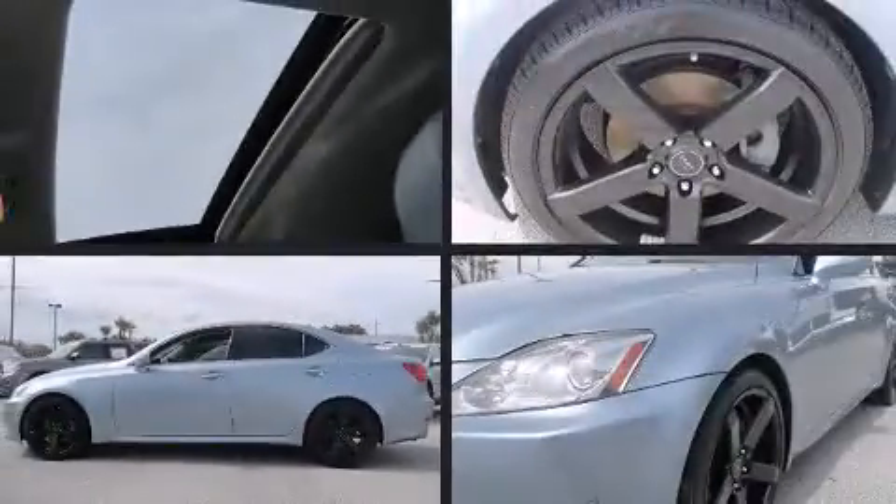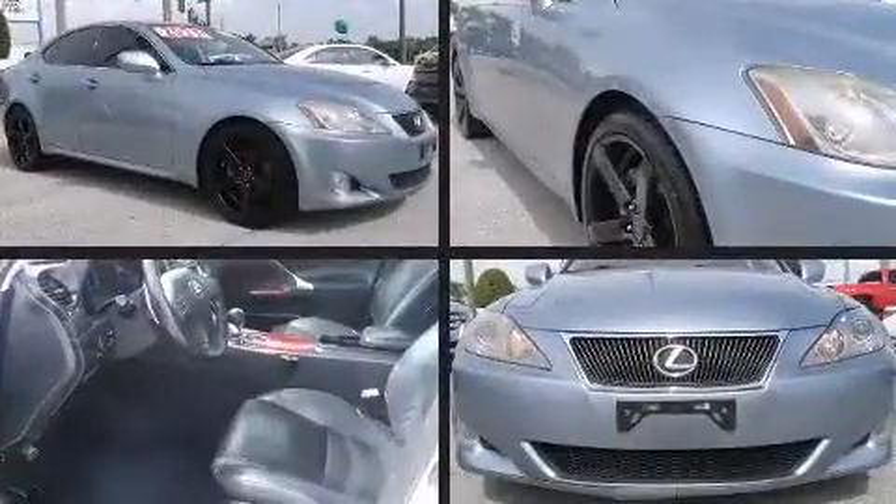Introducing the 2008 Lexus IS 250. This four-door, five-passenger sedan still has less than 80,000 miles. It features an automatic transmission, rear-wheel drive, and a refined six-cylinder engine.